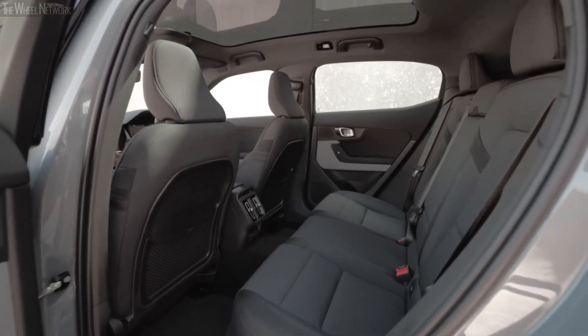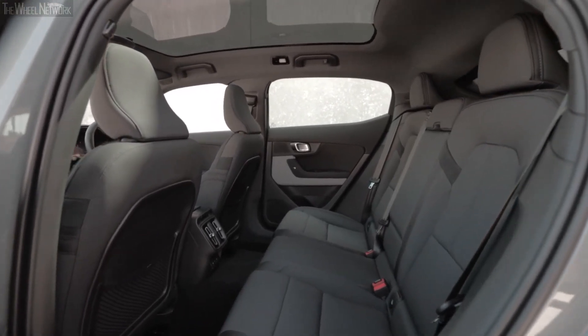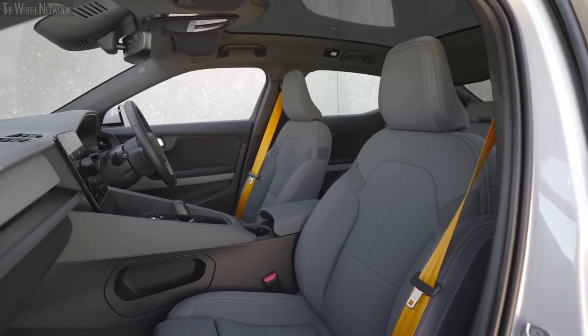This makes it an experience to cherish, especially from the backseat of this EV. The glass roof also lets in a huge amount of light inside the Polestar 2's cabin, which makes it extremely airy and bright.